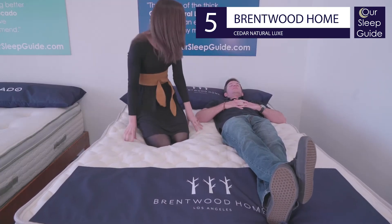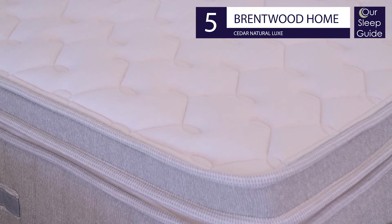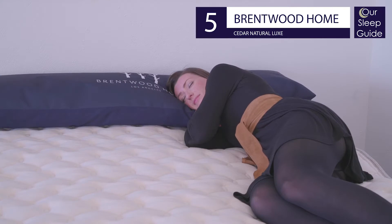Not to mention a great price that offers an optional topper to create an ideal feel. Learn more in our review of the Cedar Natural mattress at rsleepguide.com and use our exclusive Brentwood Home coupon found below too.